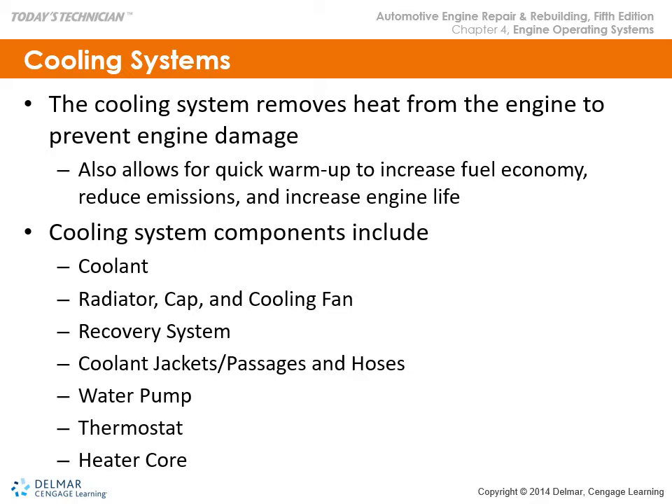Basic cooling system components include coolant, radiator cap, cooling fan, recovery system, cooling jackets, passages and hoses, water pump, thermostat, and heater core.